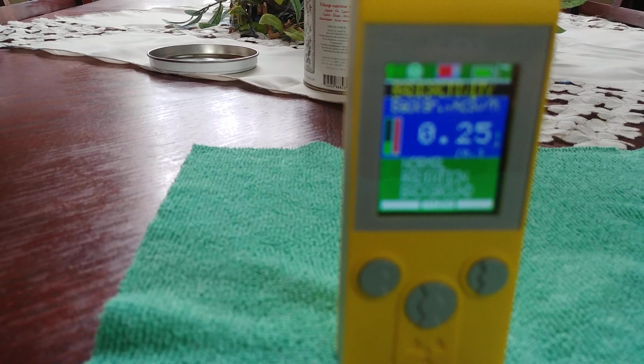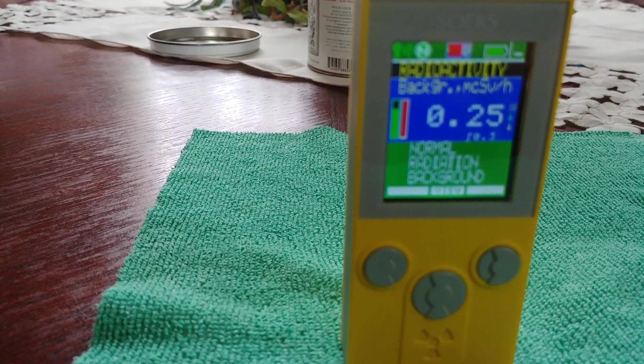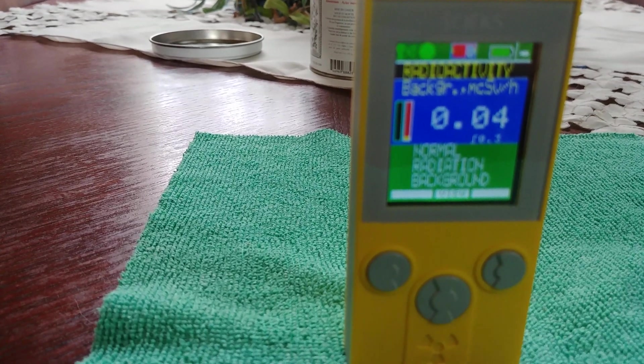Which is about 13 microsieverts. Yeah, it'll drop pretty fast. It's 7 to 13.